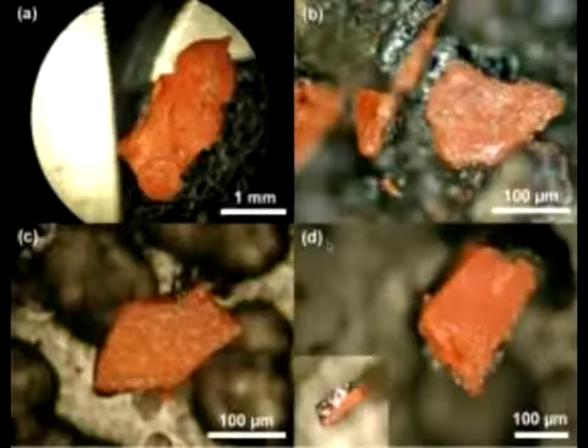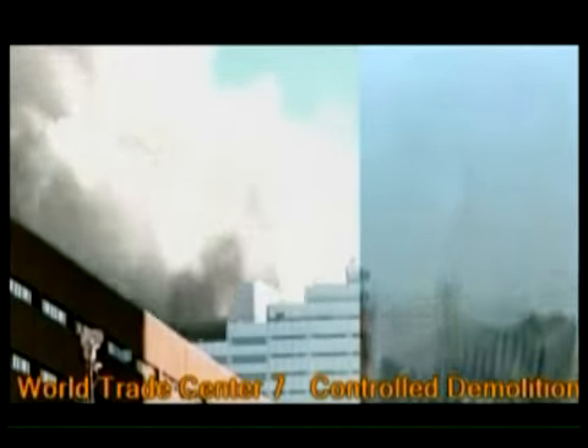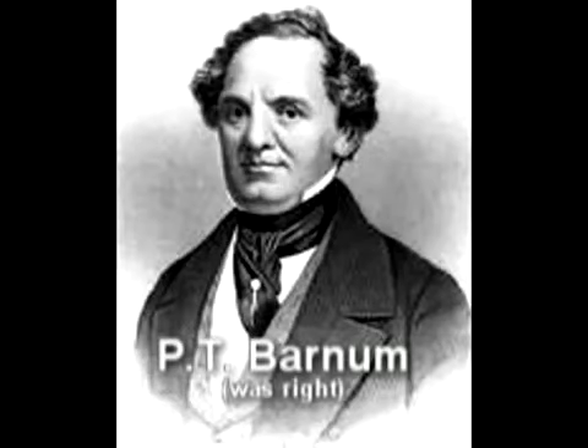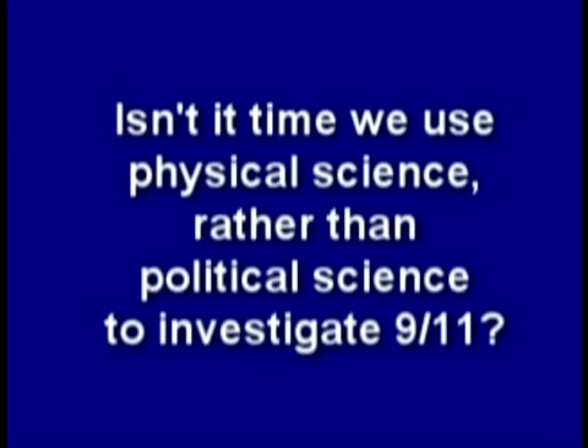Yet despite all the overwhelming evidence of explosions and molten steel, some people will still believe that this is aluminum and that building seven fell naturally from an office fire. But those people will believe anything. The government lies while the media hides the truth about 9-11. Isn't it time we use physical science rather than political science to investigate 9-11?